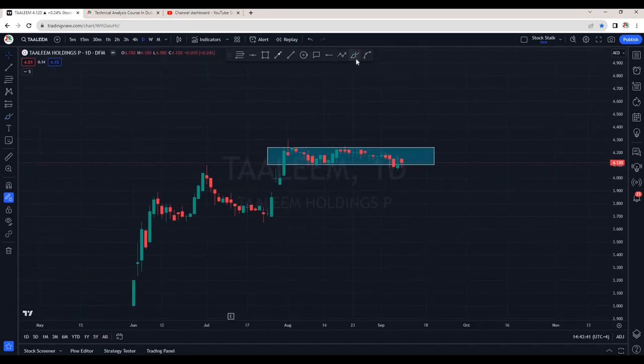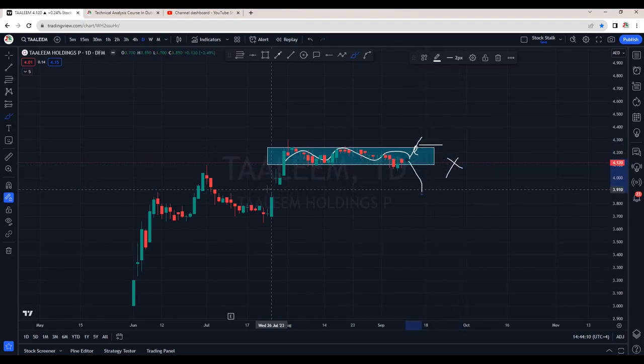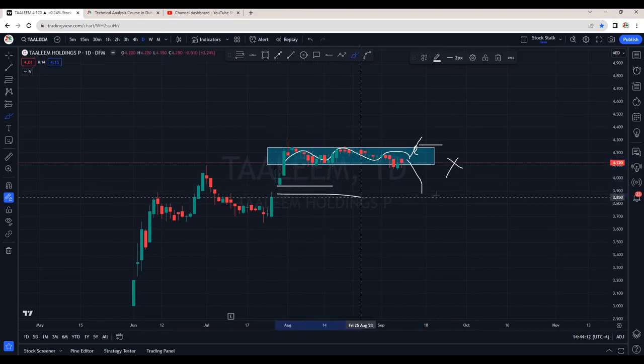Then we have Talim. There was positive news that they are planning to expand in Saudi. For now, price action is just sideways so it's not interesting. We will only plan to buy once we see a breakout and a close above 4.26. For now, this is in a no trading zone. There are good chances it can break the support and come down to fill up the gap it had created previously. So we wait for a breakout to the upside to take any positions.